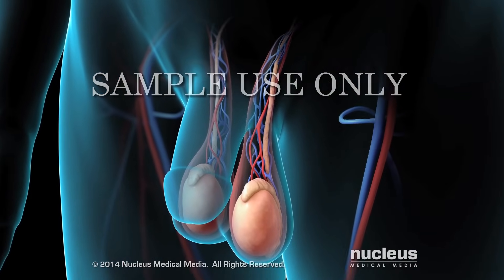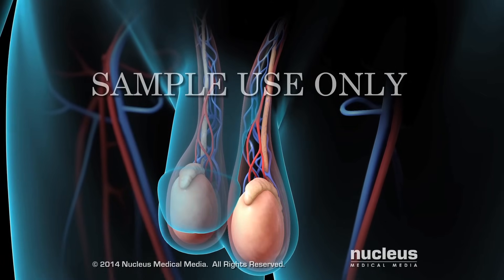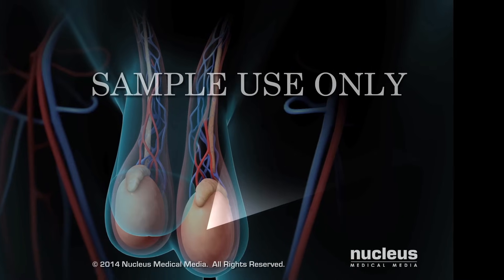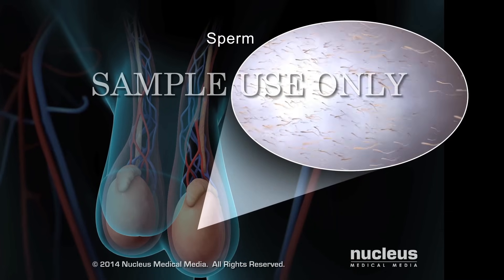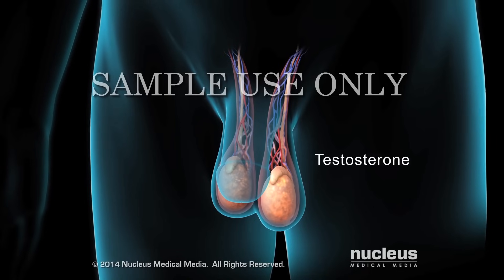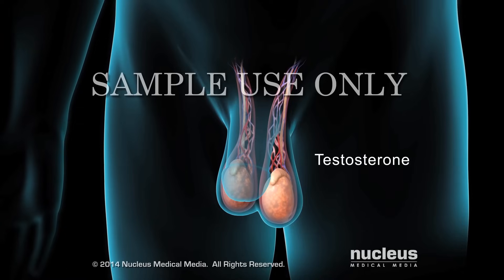The male reproductive system includes the testicles, also known as testes, which are two glands inside a pouch of skin called the scrotum. The testicles normally produce and store reproductive cells called sperm. They also produce a hormone called testosterone, which is important for sperm production, muscle strength, and sex drive.